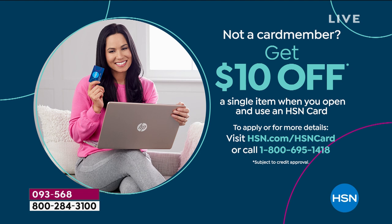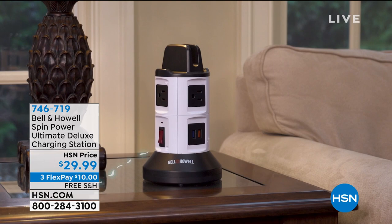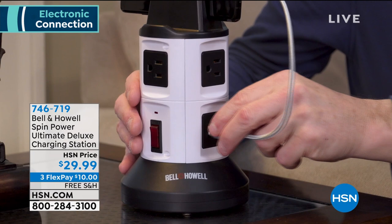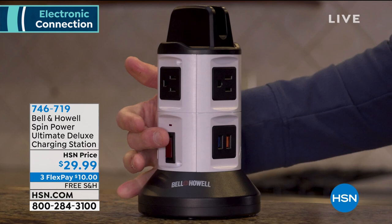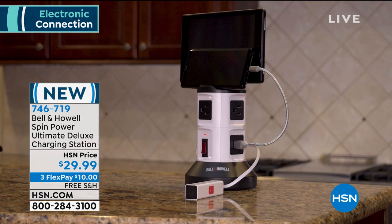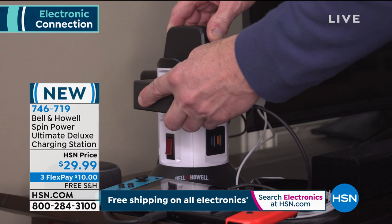Switching gears — I've got a quick special for you. It is relatively brand new but the problem is it sold so quickly we're almost out of it again. It's the Bell & Howell Spin Power Ultimate Charging Station — we call it the Deluxe Station. It is a must-have. You can charge up to 10 devices at once, it spins 360 degrees. There are three-prong outlets and USBs in here. You don't need the cube — just plug your wire directly into it. Let me show everybody the cord.